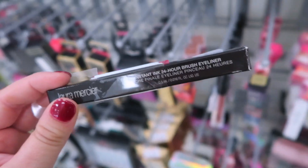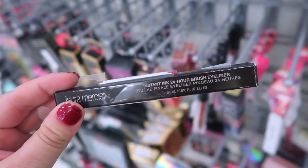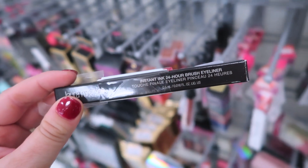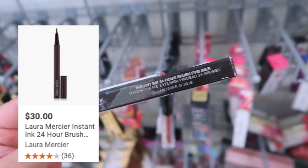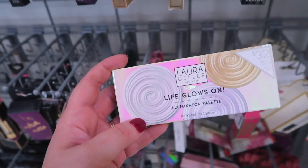They also have this Laura Mercier eyeliner — it's the Instant Ink 24-Hour Brush Eyeliner, which I don't think I've seen before, and this one is going for $9.99.